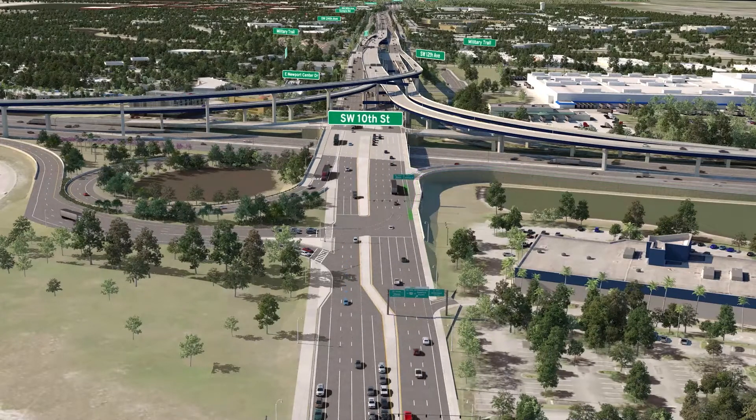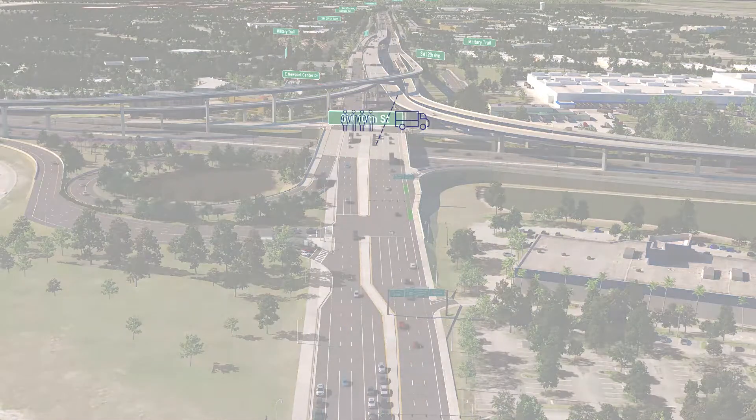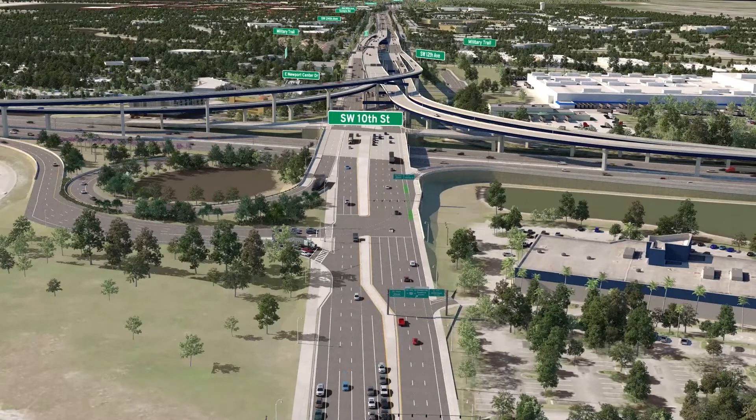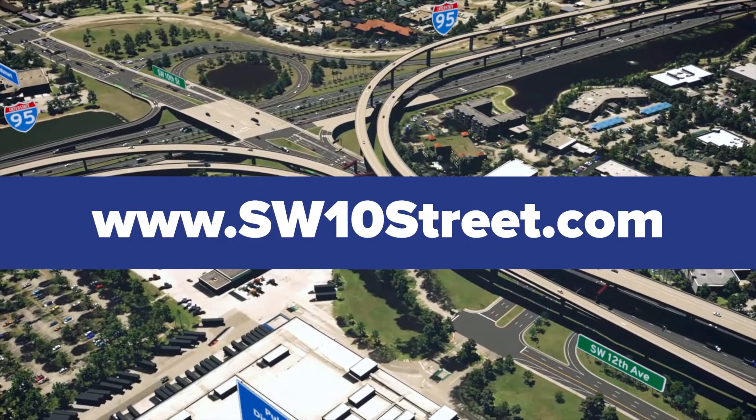Overall, the updated interchange at Southwest 10th Street and I-95 will help ensure the safe and swift movement of people and goods throughout the region, and enable the local Southwest 10th Street lanes to more efficiently serve the local area residents and businesses. For more information on the Southwest 10th Street Connector Project, visit www.sw10street.com.